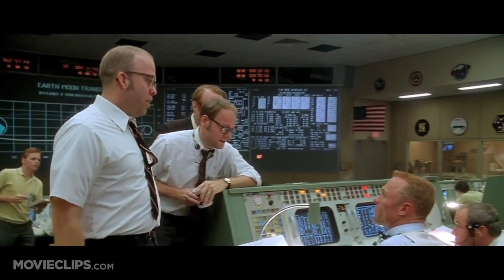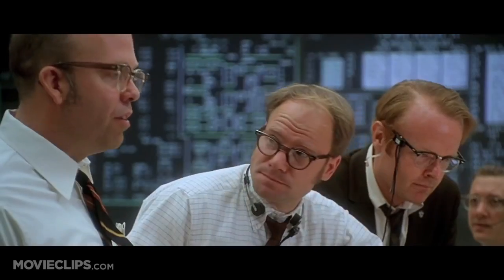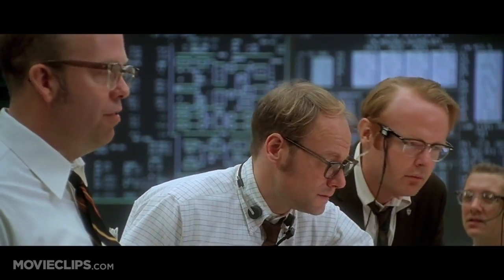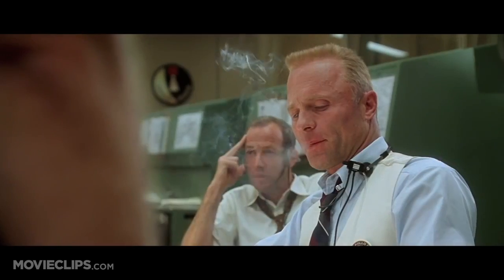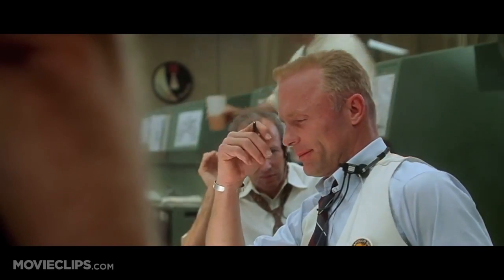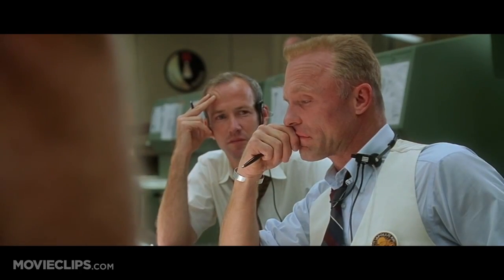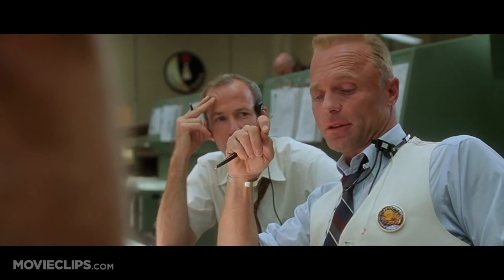Gene, we have a situation brewing with the carbon dioxide. We had a CO2 filter problem on the lunar module. Five filters on the LM, which would work for two guys for a day and a half. They're already up to eight on the gauges. Anything over 15 and you get impaired judgment, blackouts, the beginnings of brain asphyxia. The scrubbers on the command module take square cartridges, but the ones on the LM are round. Those CO2 levels are going to be getting toxic. I suggest you gentlemen invent a way to put a square peg in a round hole. Rapidly.